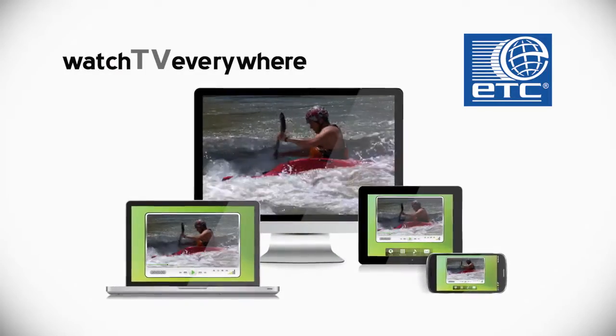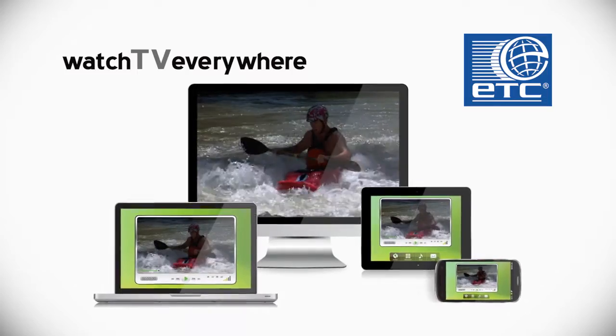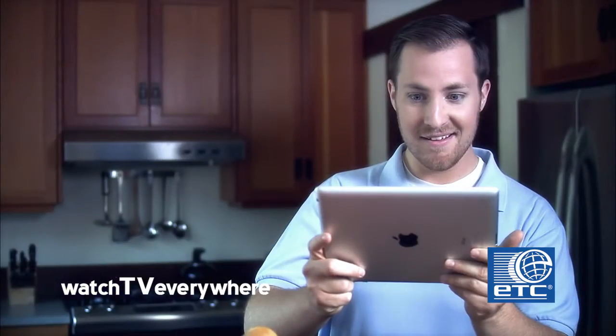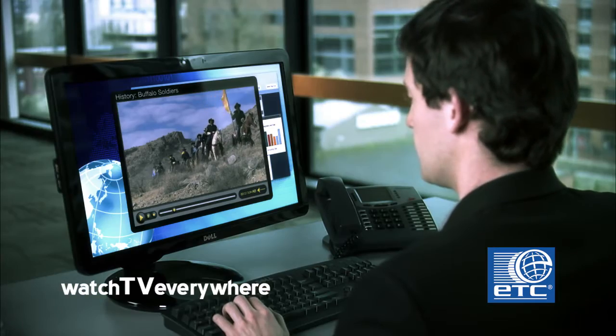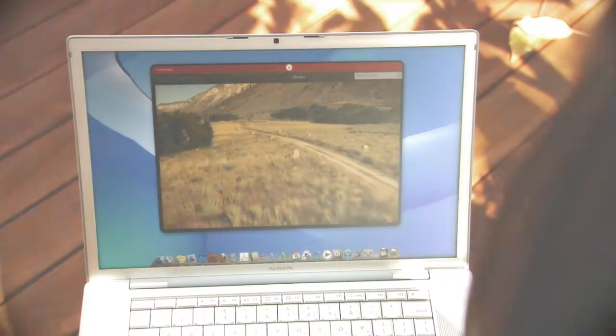TV Everywhere is a great way to get even more value from the networks in your cable package. It's the TV you want, when and where you want it. In the next few moments, we'll show you just how easy it is to enjoy this incredible mobile viewing experience on your computer, tablet, smartphone, or other internet connected devices.